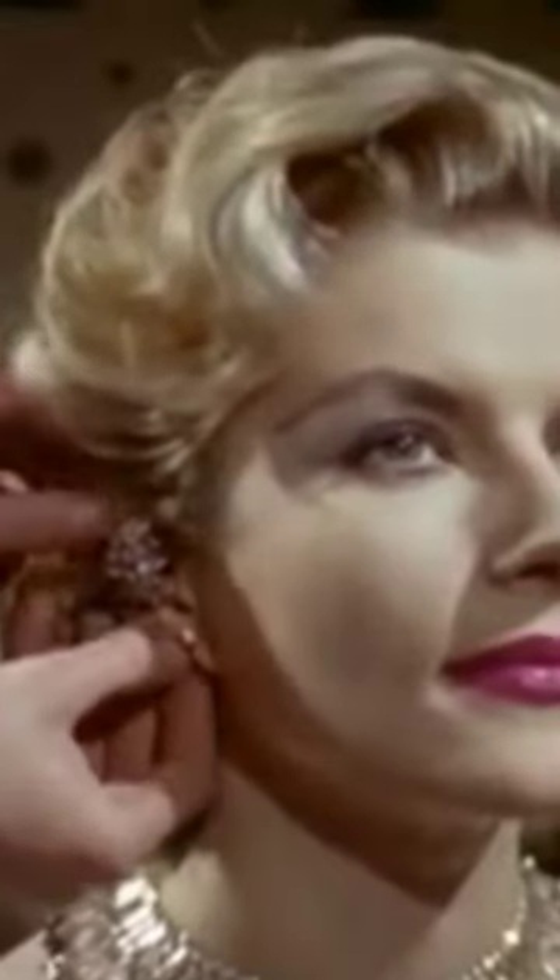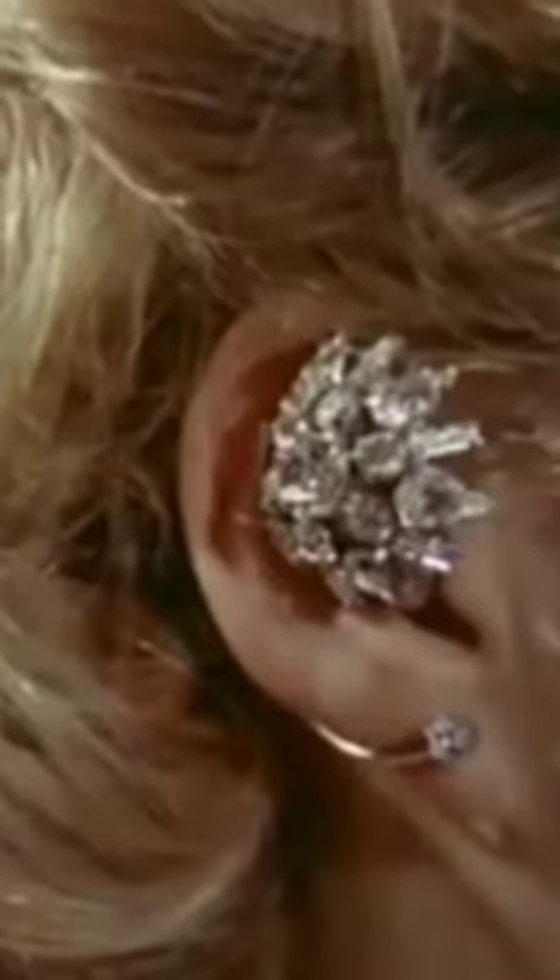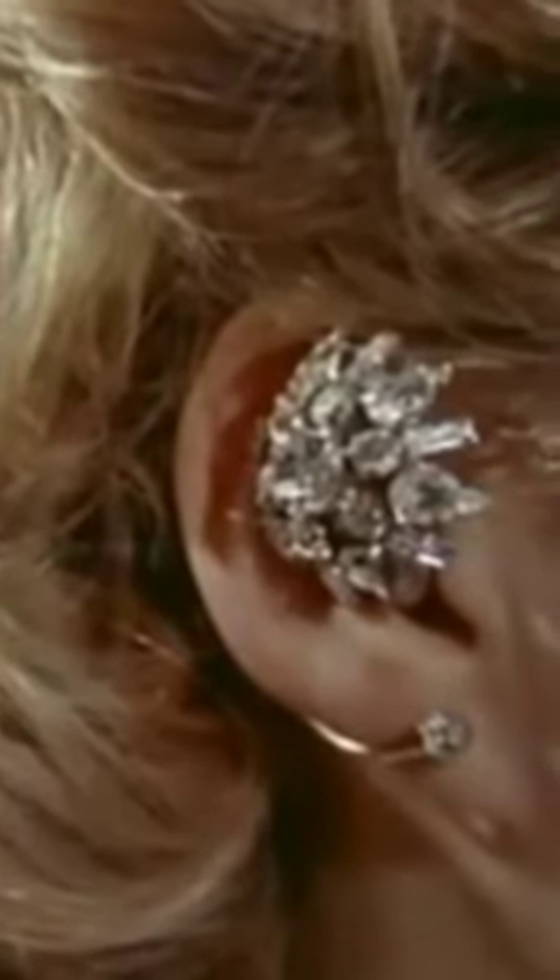Statistics show that today, approximately one woman in ten doesn't hear as well as she should, and probably wouldn't wear a hearing aid on principle. Yet modern aids like these rhinestone earrings are often glamorous accessories that are fashionable as well as efficient.